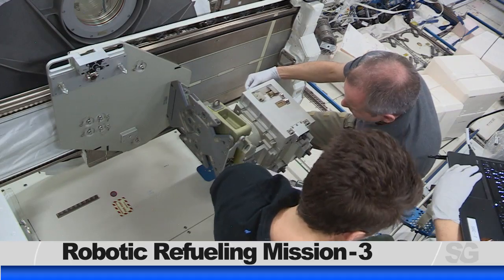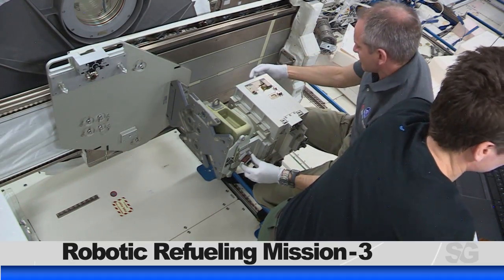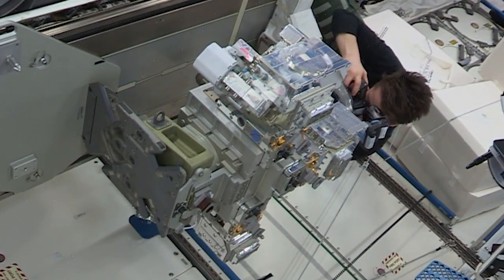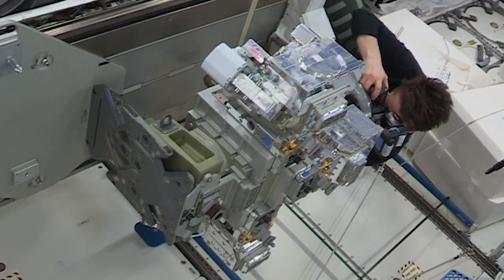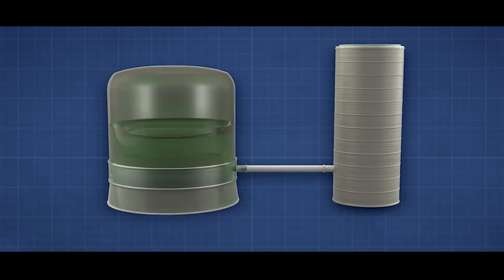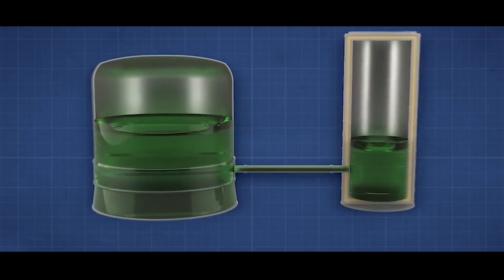NASA astronaut Anne McClain and Canadian Space Agency astronaut David St-Jacques prepared the Robotic Refueling Mission 3, or RRM-3, for its transfer outside through the airlock in the Japanese Experiment Module. RRM-3 demonstrates the first transfer and long-term storage of liquid methane, a cryogenic fluid, in microgravity.